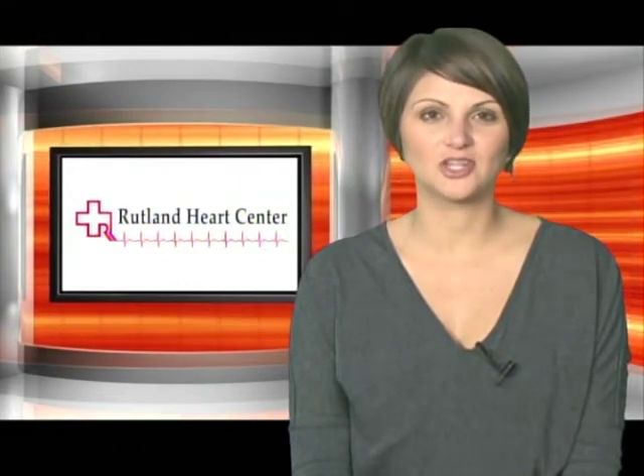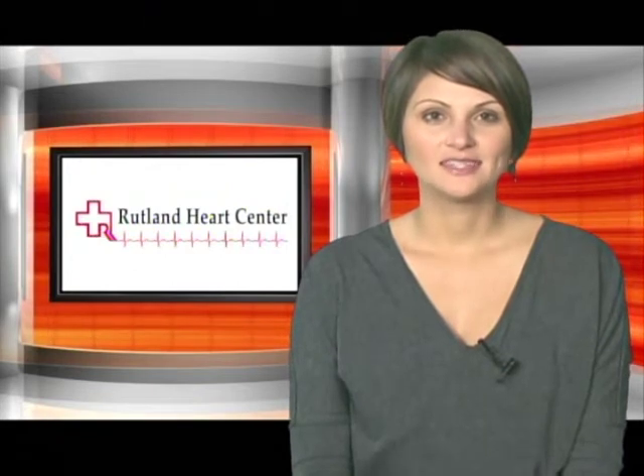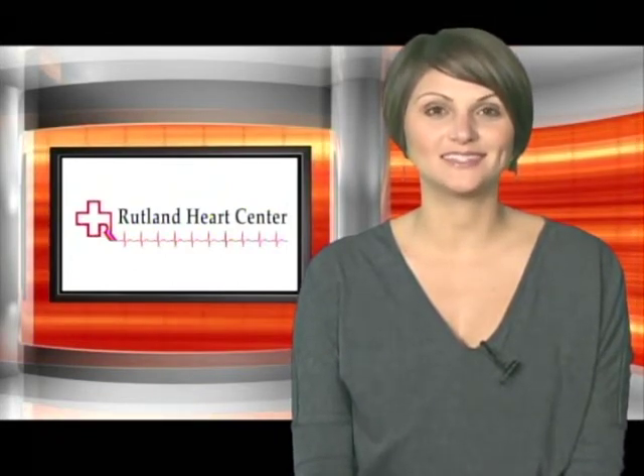A stress test is a good indicator for cardiologists to figure out if a patient has abnormal rhythm or if not enough blood is flowing to the heart. Today the Rutland Heart Center opens its doors to show you firsthand what a stress test is really like.